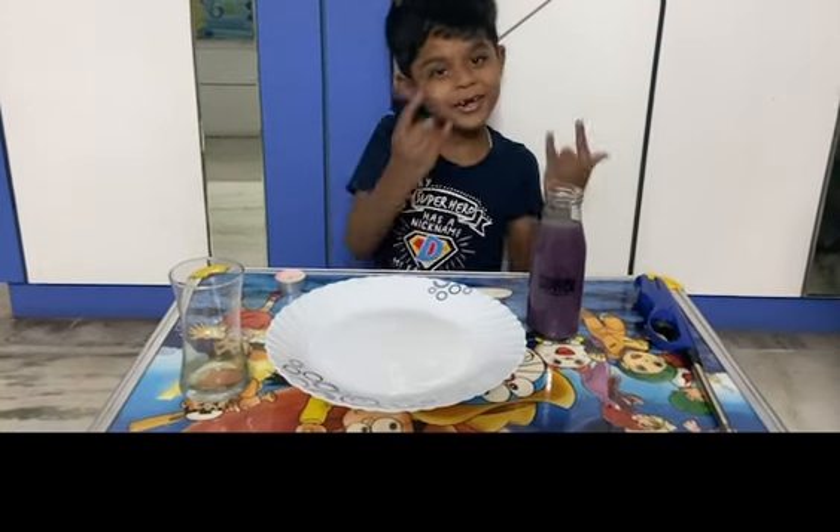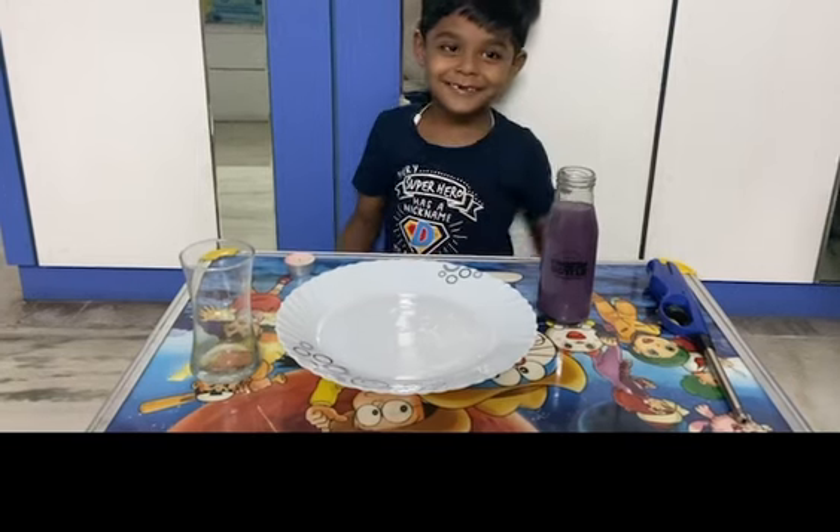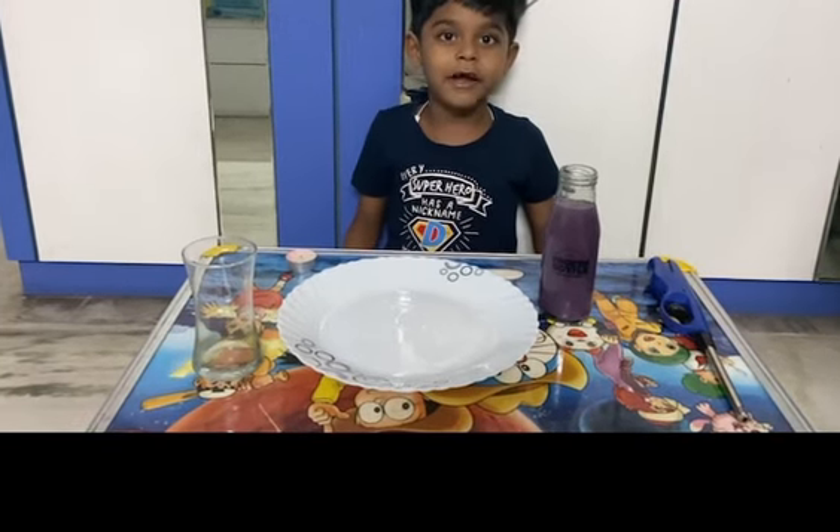Hi friends, Whitwick is back. Today's experiment is fire and vacuum.